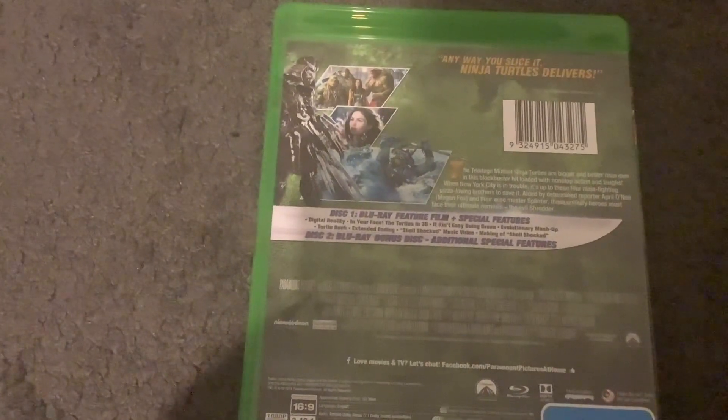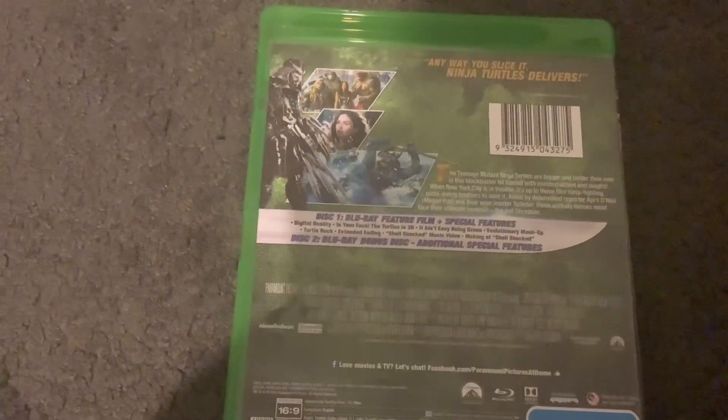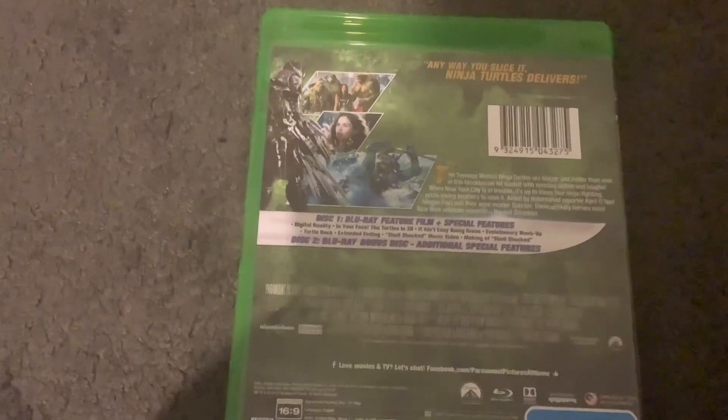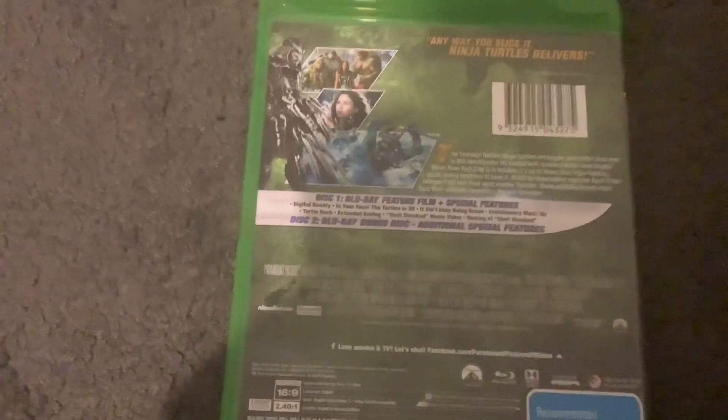The special features are Digital Reality, In Your Face, The Turtles in 3D, It Ain't Easy Being Green, Evolutionary Mashup, Turtle Rock, Extended Ending, Shellshocked Music Video, and The Making of Shellshocked. And the bonus disc has additional special features.